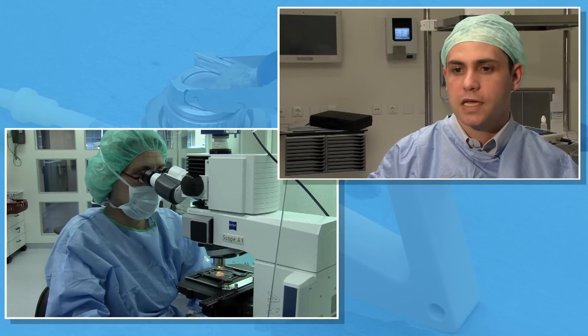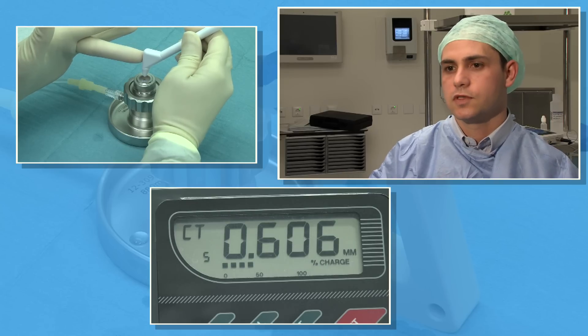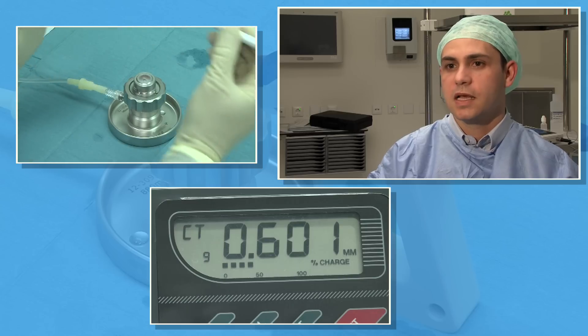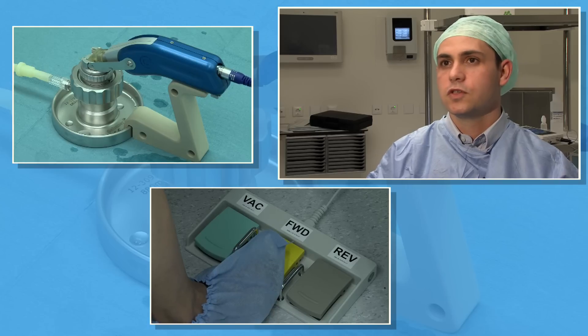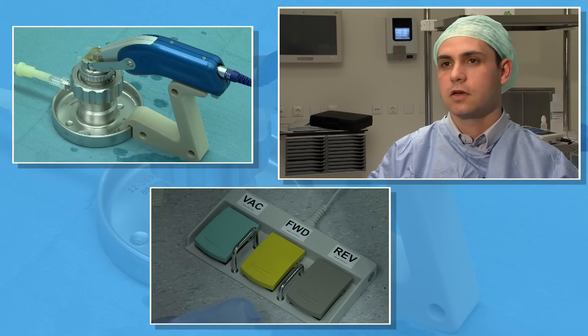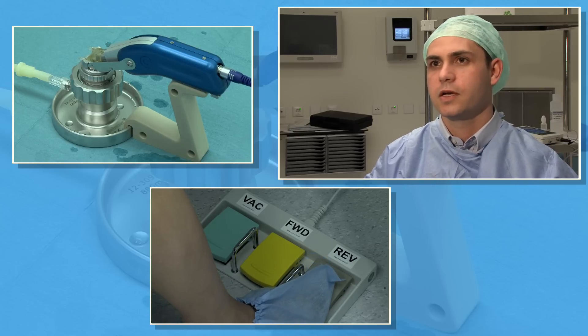We chose to use the Gebauer SLC microkeratome system for our study for several reasons. First of all, being user-independent, it eliminates user-associated variability in graft thickness, which was very important for us. This also reduces the risk for perforation and makes this system particularly suitable for use in the setting of a cornea bank preparing pre-cut tissue.